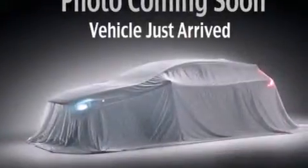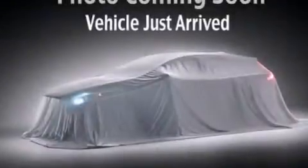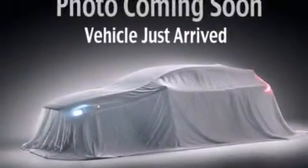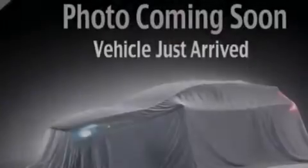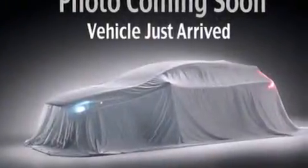Features include a low-tire pressure indicator, air conditioning, a rear window defroster, a passenger side vanity mirror, side impact airbags, latch-ready child seat anchors, rear seat child-proof door locks, a pass-through rear seat, heated side-view mirrors, and satellite radio.